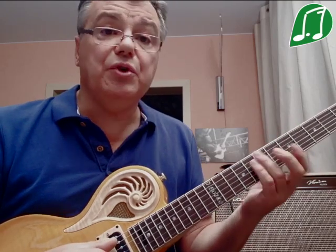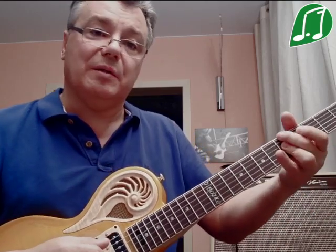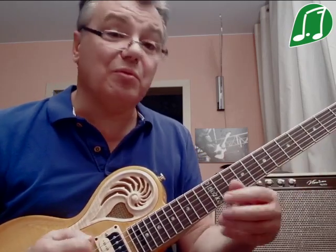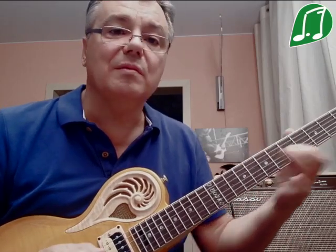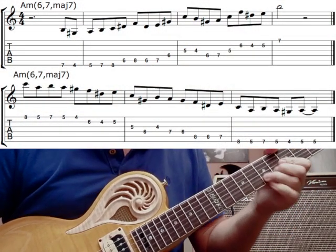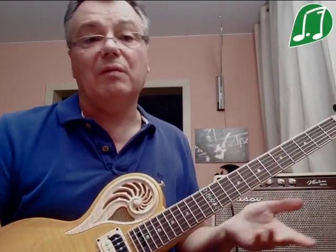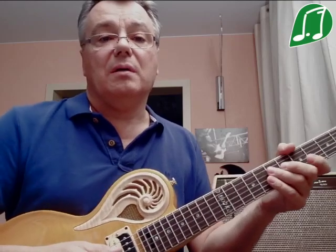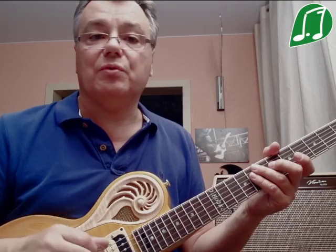Пусть никого не смущает то, что в венгерском миноре есть большая септима, а аккорд звучит для минор семь, где натуральная, малая септима. Просто на соль диезе не надо фокусировать внимание, то есть акцентировать, останавливаться на этой ноте. Останавливаясь на устойчивых нотах ля минорного аккорда — ля, до, ми — соль диез будет проходящей нотой, и всё будет звучать.